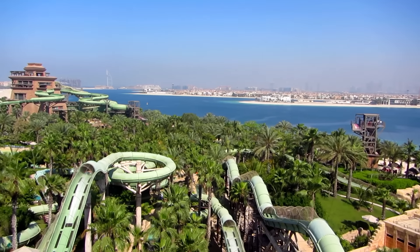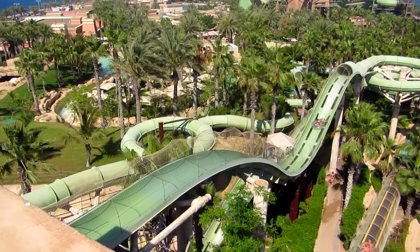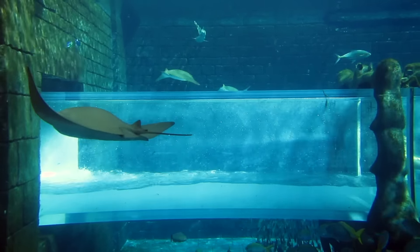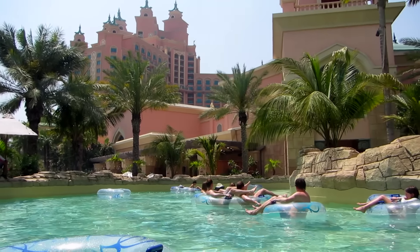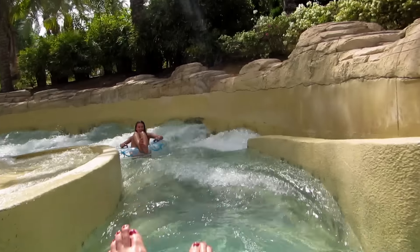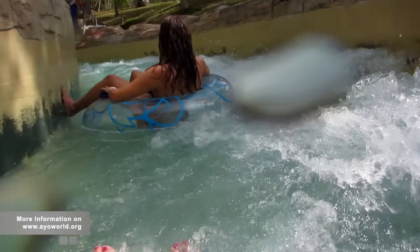Another main attraction of the hotel is the Aquaventure Water Park — the number one water park in the Middle East. Over an area of 17 hectares, record-breaking rides and more than 18 slides are waiting for you. If you prefer a more relaxed experience, you can grab a swim tube and float around on the Torrent River. For hotel guests, the entrance is complimentary; otherwise, online pre-booking is recommended to get the best offers. Pricing and more information can be found on our website, aoworld.org.